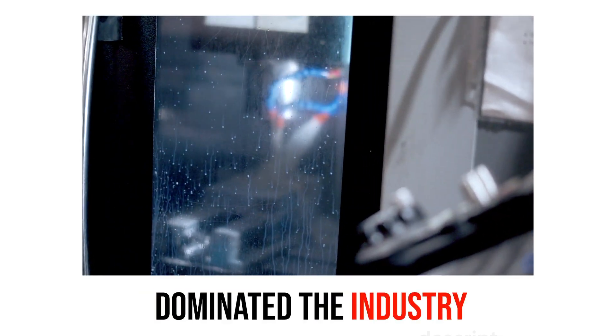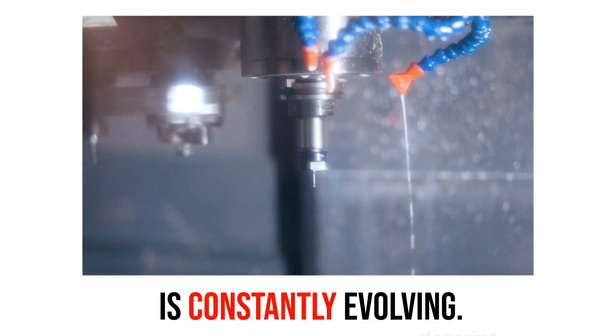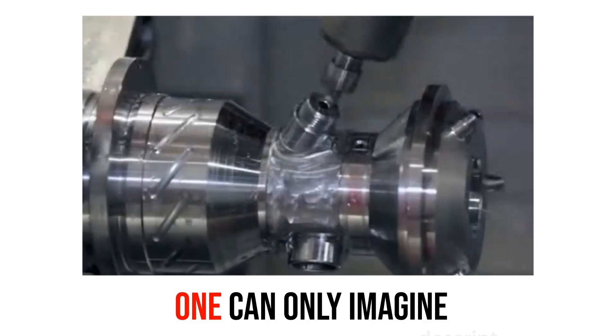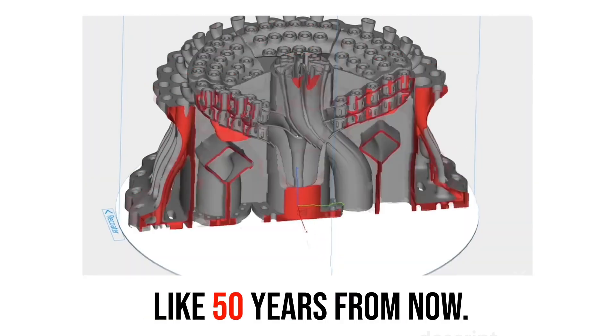Though CNC machines have dominated the industry for a long period of time, the machining world is constantly evolving. With the rise of additive manufacturing, use of artificial intelligence, and other technologies, one can only imagine what machining will look like 50 years from now.